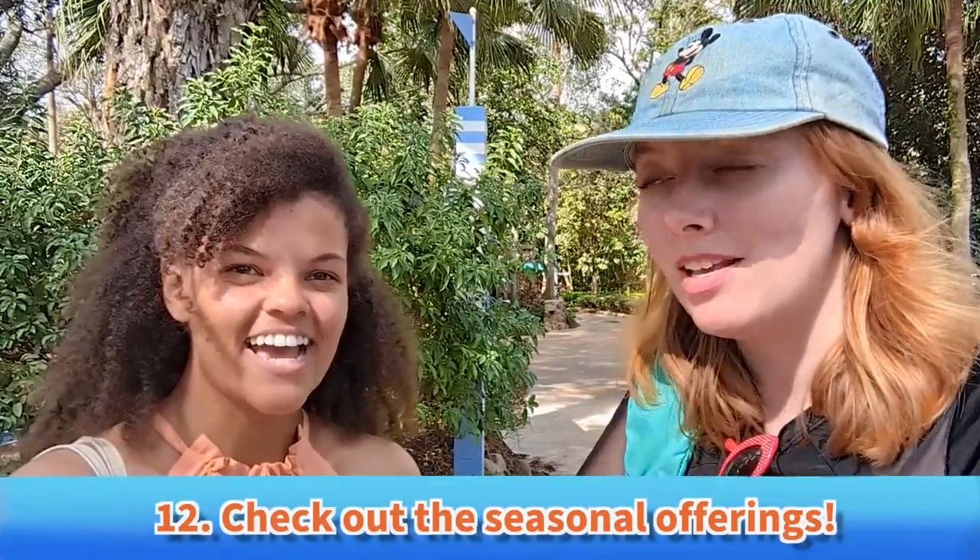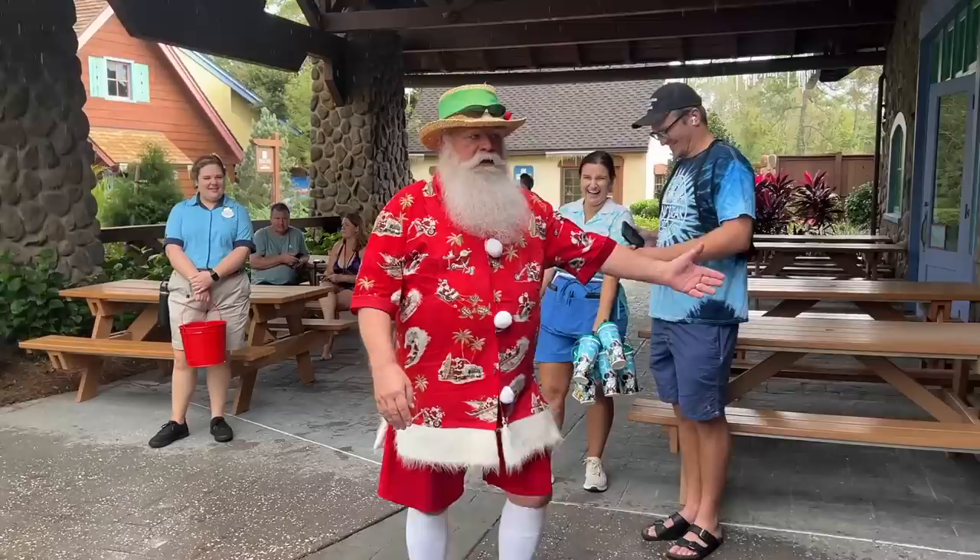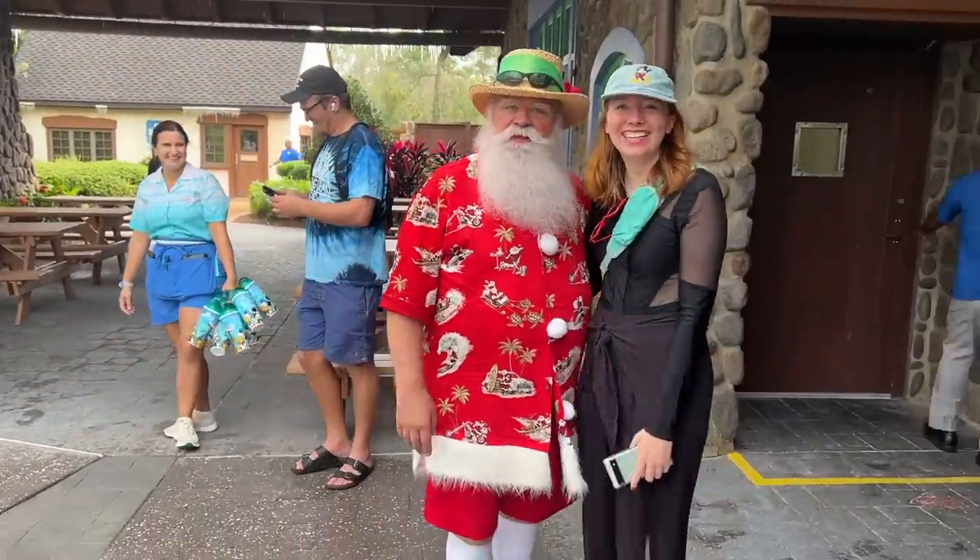Must-do number 12: right now it's the early holiday season, but year-round Blizzard Beach will do seasonal offerings when it's open, so that is our next must-do — check out those seasonal offerings. Today my favorite has been Vacation Santa, who is a meet-and-greet. We met him a little earlier.